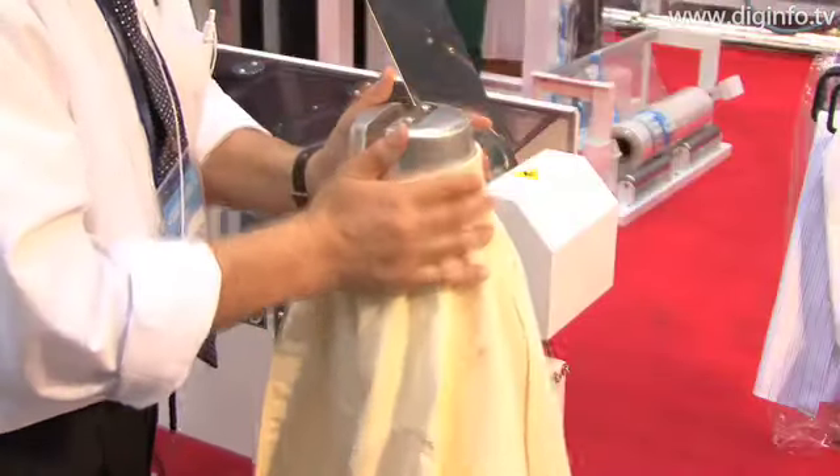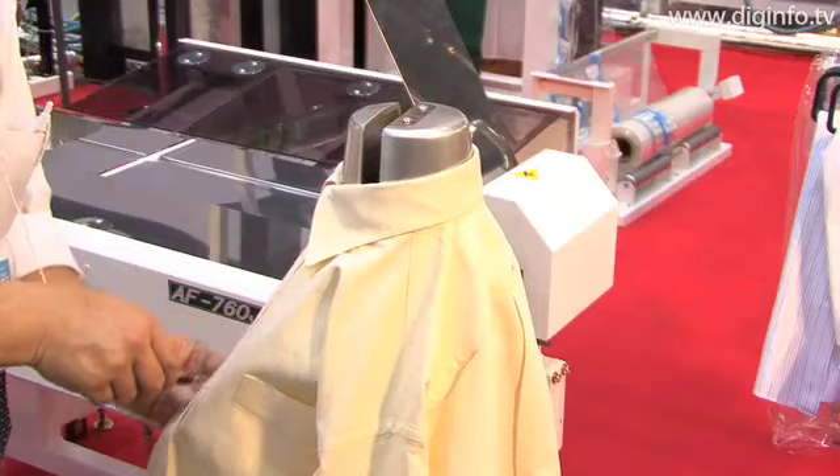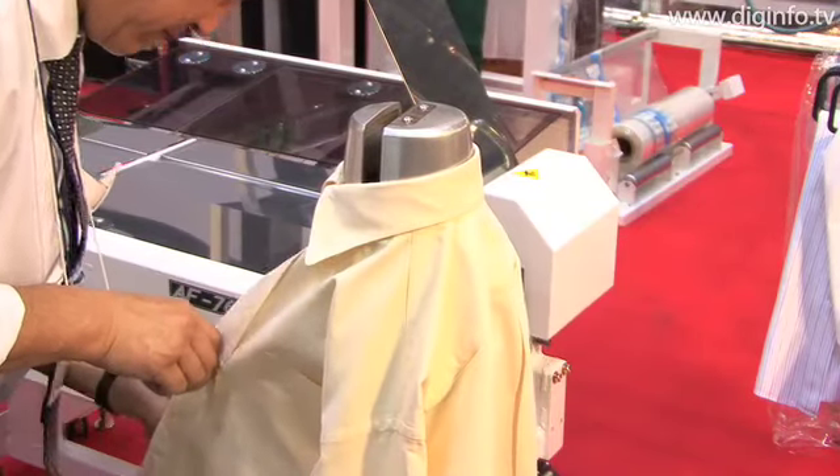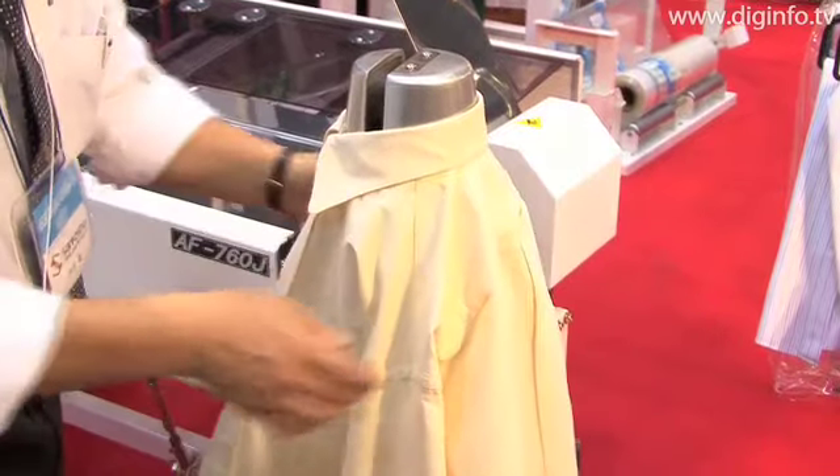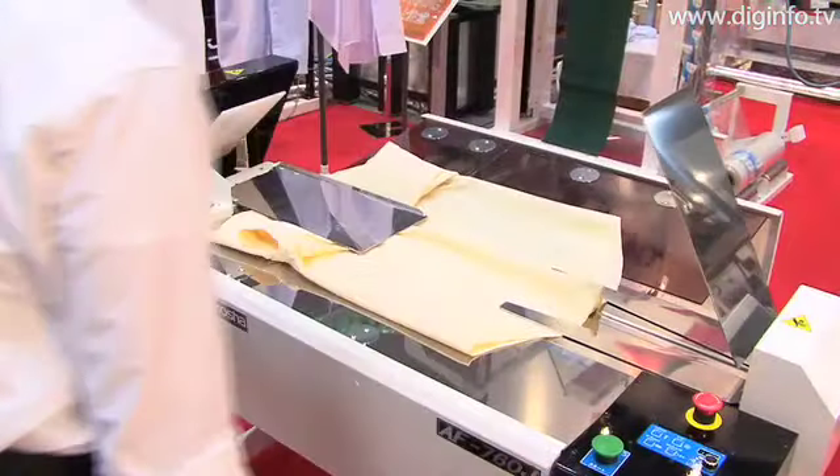Also, by applying heat with a color-spreading device before using the automatic shirt folder, you can achieve crisp, neatly folded shirts. The user can also freely adjust the height and tilt of the overall machine.